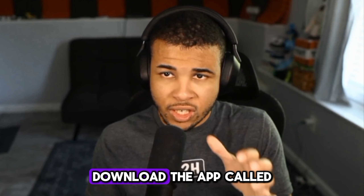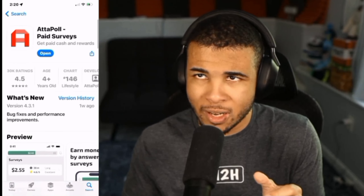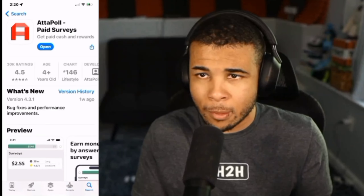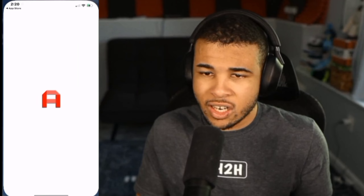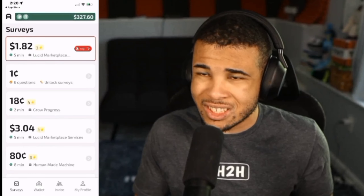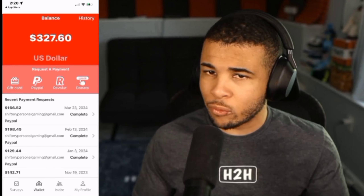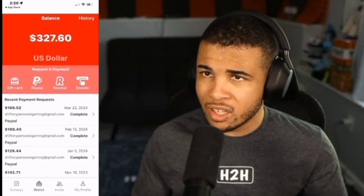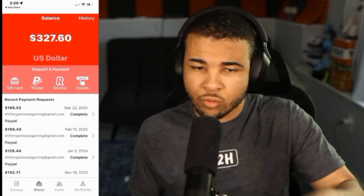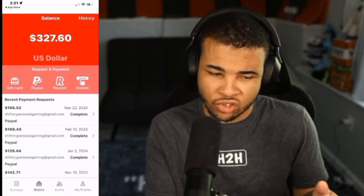For the next method, download the app called Adapol. This is one of my favorites, especially for earning money online, because it's so passive and you don't have to put any effort into it. Adapol is essentially the number one paid survey app, so you know they are legit. Once you sign up, type in the code DBFCN when you create your account, and that will automatically give you $0.50. I currently have $327 inside of my balance from grinding this app.